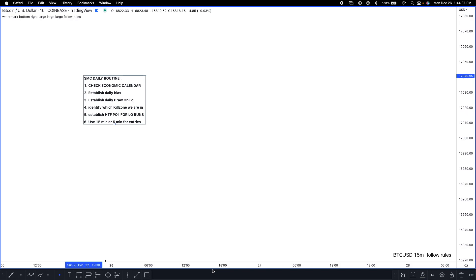That's pretty much my SMC daily routine — simple and straight to the point. Hopefully this video helps you establish a routine before coming to the charts, so you know exactly what to look for when you sit down at your trading desk. Having a routine is very key in trading. When you're actually following your rules and your checklist, it gives you more confidence in the setup you're looking to participate in.